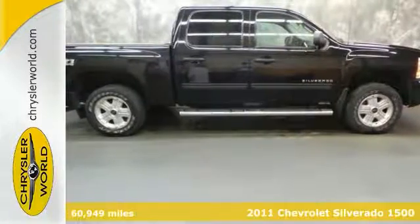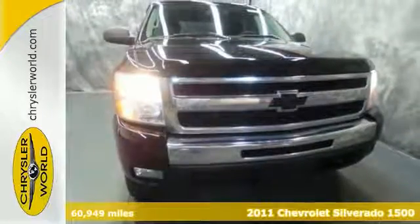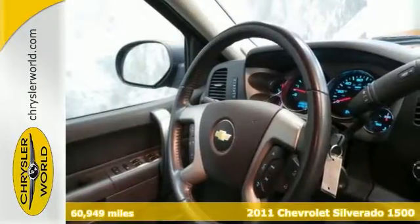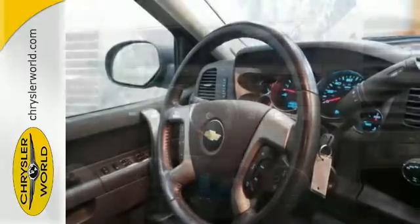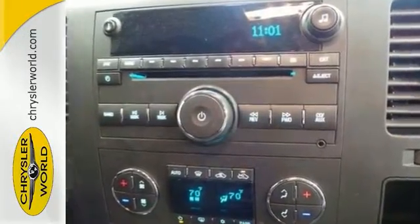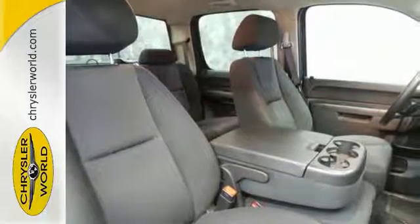Here's a great looking 2011 Chevrolet Silverado 1500 LT with the Z71 package, with a 323 horsepower 5.3 liter V8 flex fuel engine. Nicely equipped too with stability and traction control, multiple airbags, and power windows and locks.